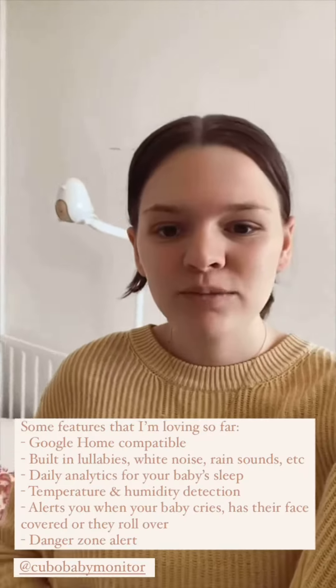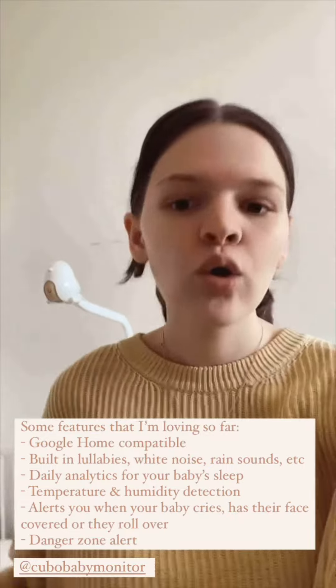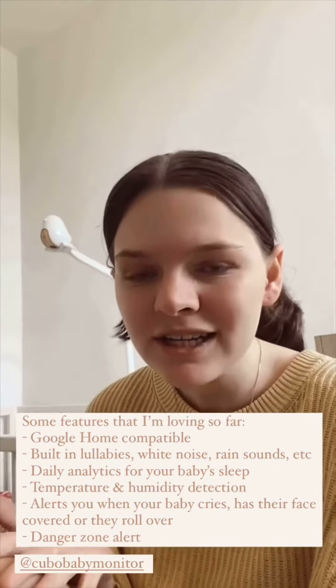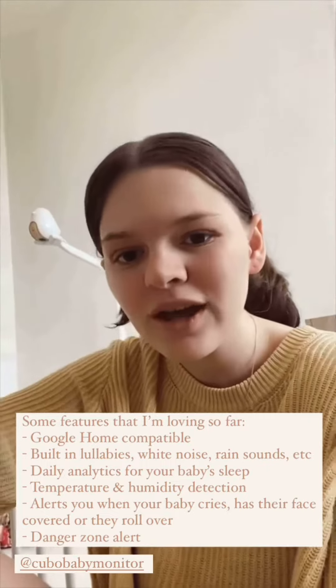The Cubo AI baby monitor comes with so many cool features. It has built-in lullabies, white noise, rain sounds, and a whole bunch more. It gives you daily sleep analytics for your baby's sleep through the night, and it has temperature detection so it'll notify you if the room is too hot or too cold.